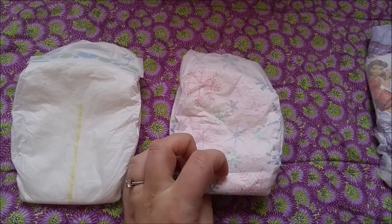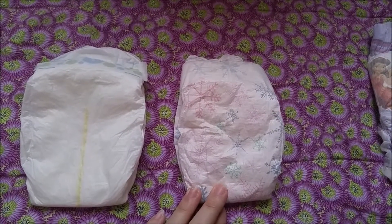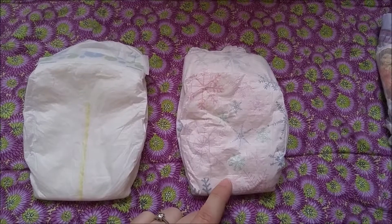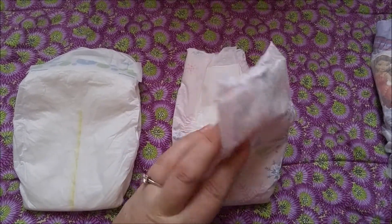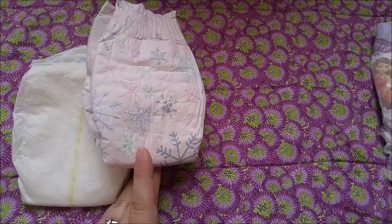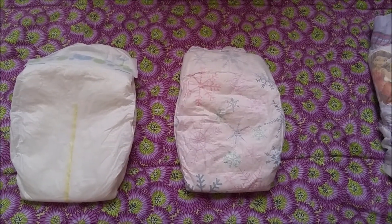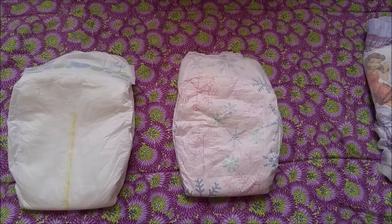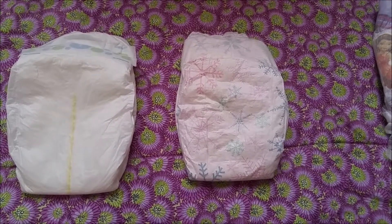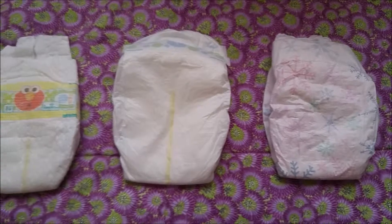My babies are heavy babies — Evelyn was eight pounds nine ounces at birth, Elaine was nine twelve. Evelyn is a string bean, very tall for her age but thin, so these seem to fit a lot better than some of the other ones, and maybe that's why we haven't had any leakage issues. And who doesn't like a cute print? We live in Florida, so on really hot days she just has a little onesie or a shirt, a diaper, and socks, so cute prints matter.